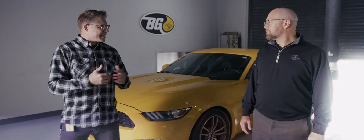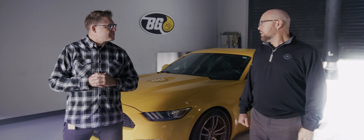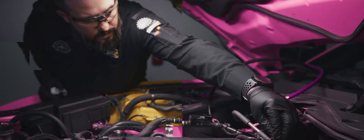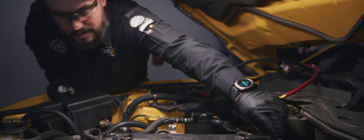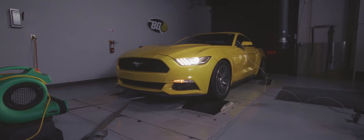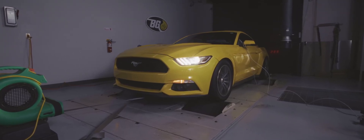This is Brett, our Proving Ground Engineering Manager. Can you give me an overview of the Proving Grounds and exactly what we're going to do to the Mustang? The Proving Ground is made up of three separate teams. I'm over the engineering group where we design the tools, equipment, and adapters. We have a tech service team that answers all the service-related questions. And here in the shop, this is where we do all the validation of everything BG Products makes. We're getting ready to put two BG services to the test to see if our products can return this Mustang to its OE levels of both performance and power.